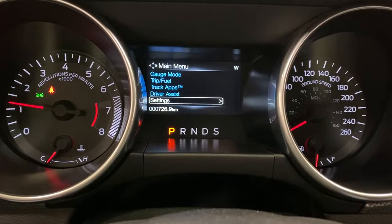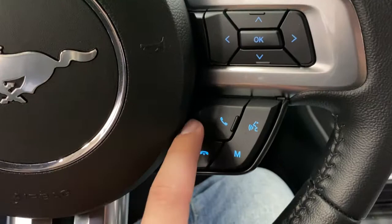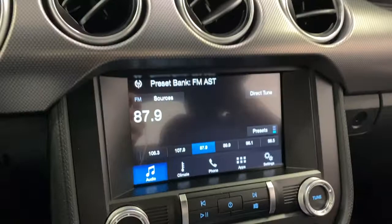You've got cruise control on the left here with volume controls, and on the right you've got your menu controls and hands-free. You also have an M button here for your presets for the SYNC 3 sound system.